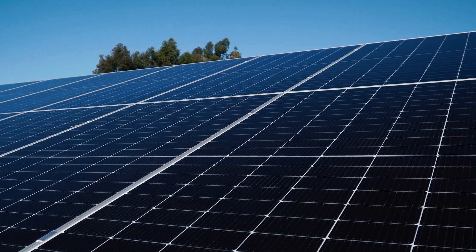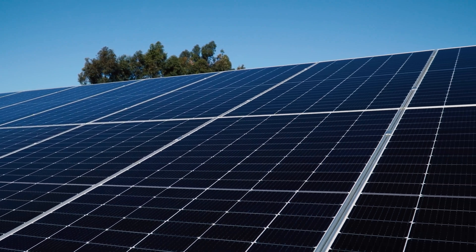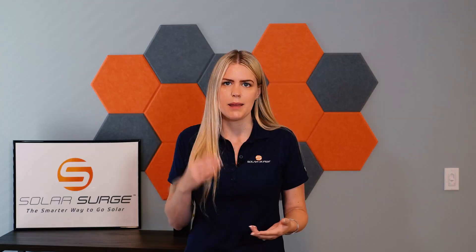Several factors can influence the degradation rate of solar panels. One significant factor is the quality of materials and manufacturing processes. Higher quality panels often have a lower degradation rate, as they're built to withstand environmental stressors and maintain their efficiency over an extended period of time. A lower degradation rate means that your panels will retain their efficiency for a longer time, allowing you to generate more electricity and maximize your energy savings over the lifetime of your solar system.